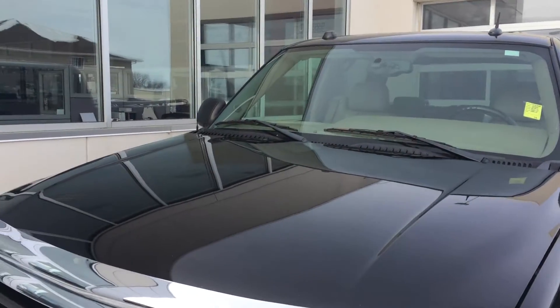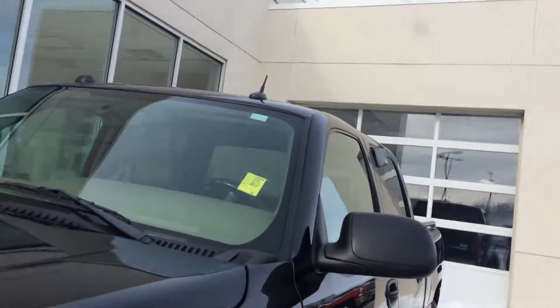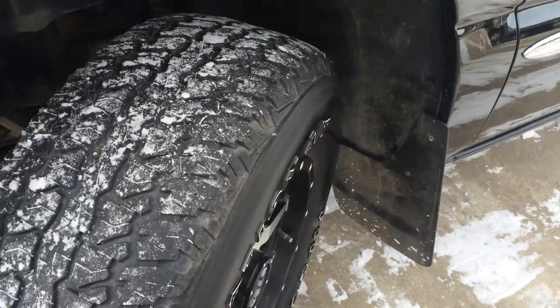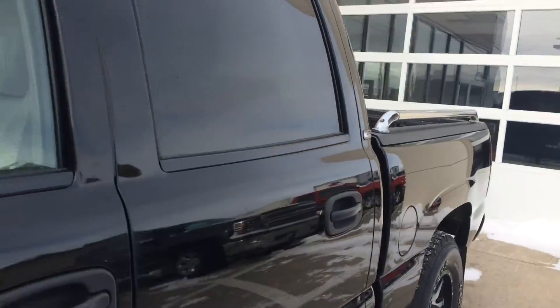Comes with the 5.3 liter V8 engine, 4-speed automatic transmission, 17-inch all-terrain tires. Looks like they aren't in great shape yet. Black in color. This is a crew cab.